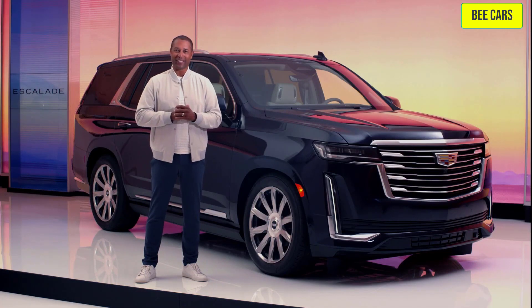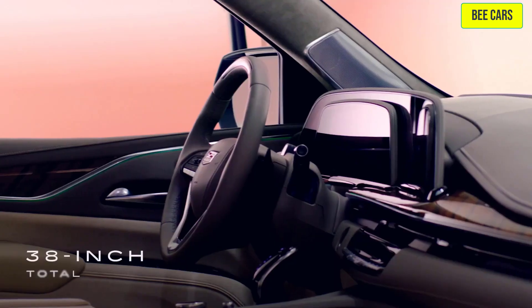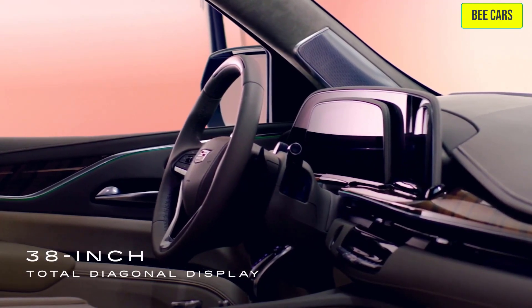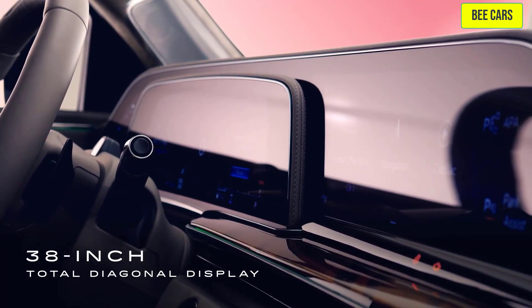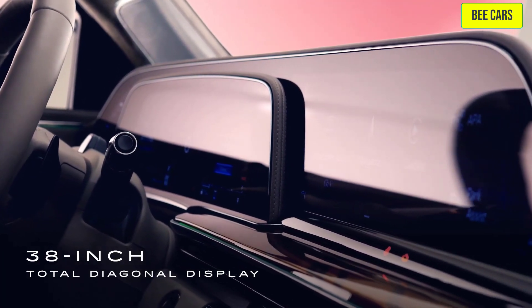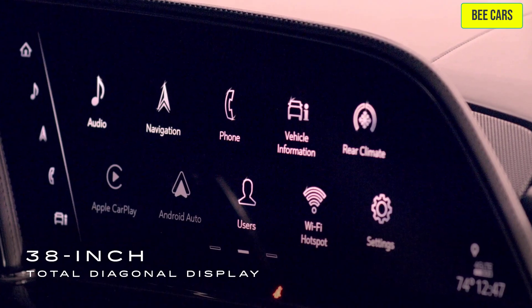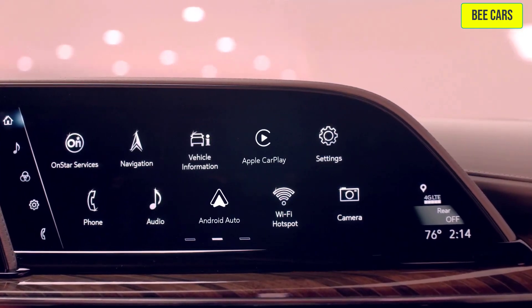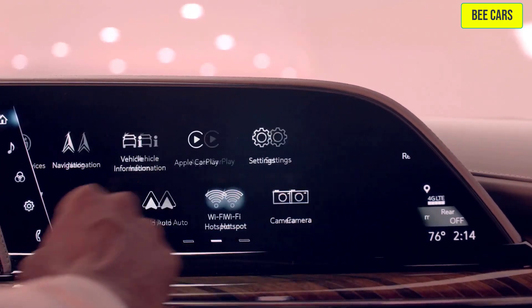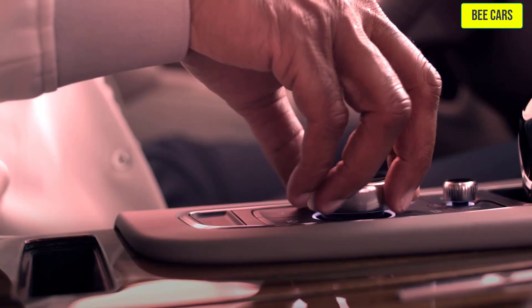Like everything on Escalade, the cabin technology is designed for ultimate comfort. The 2023 Escalade showcases the industry's first curved OLED screen with more than 38 inches of total diagonal display. This one-of-a-kind customizable touchscreen display has twice the pixel density of a 4K TV, enabling bold imagery and perfect blacks. With a simple touch, you can navigate the Cadillac user experience via the touchscreen or rotary controller.